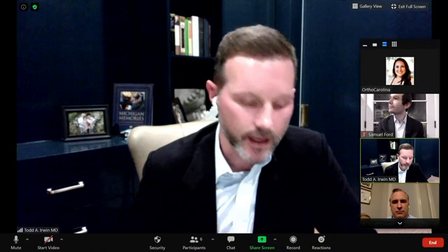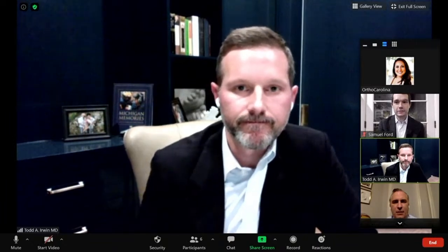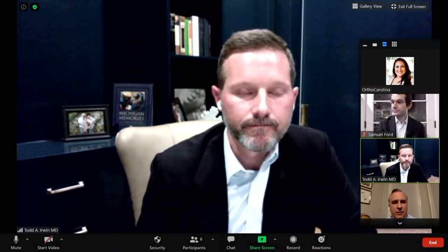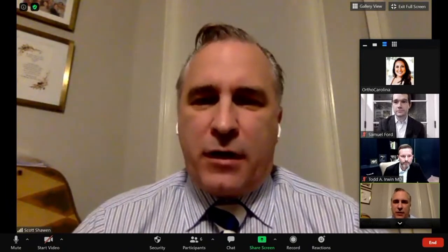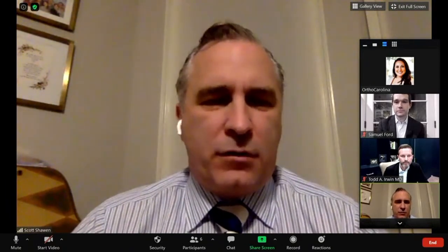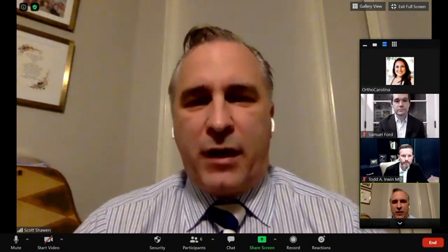My name is Todd Irwin. I'm also a foot and ankle orthopedic surgeon at the Foot and Ankle Institute in Charlotte. I also see patients in the Matthews office as well as South Park. We all specialize in a lot of different things — ankle arthritis, deformity, neuromuscular conditions are some of the things I like to do. And my name is Scott Shawn. I am also an orthopedic foot and ankle surgeon. I work at the Foot and Ankle Institute, as well as in Pineville, Ballantyne, and Rock Hill, operating mainly out of Mercy and Matthews Surgery Center.